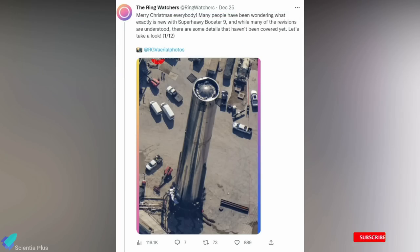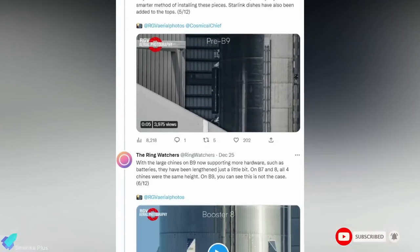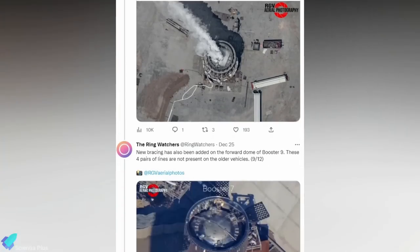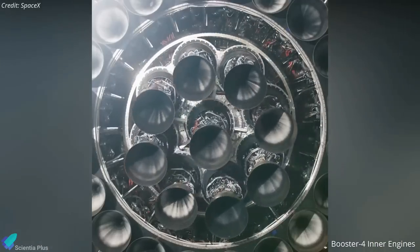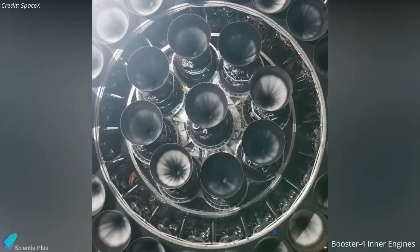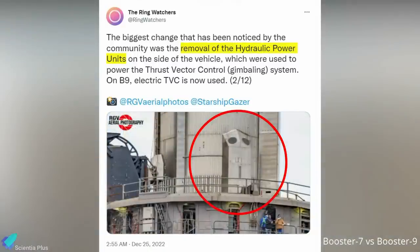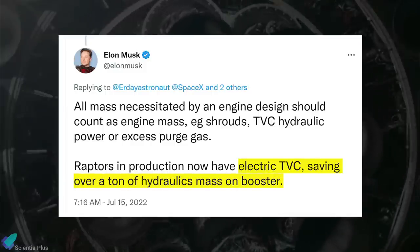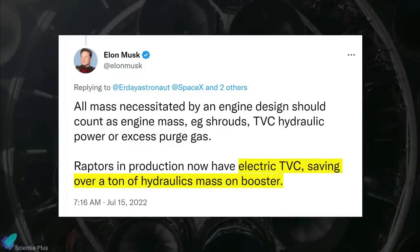The Ringwatchers recently posted a series of tweets explaining how SpaceX's latest Super Heavy prototype, Booster 9, differs from its predecessors. Super Heavy Booster 9 will feature Raptor engines with electric thrust vector control systems. As a result, hydraulic power units are no longer needed on Booster 9, reducing the vehicle's total mass. In Elon Musk's estimation, this would save over a ton of hydraulic mass on the booster.